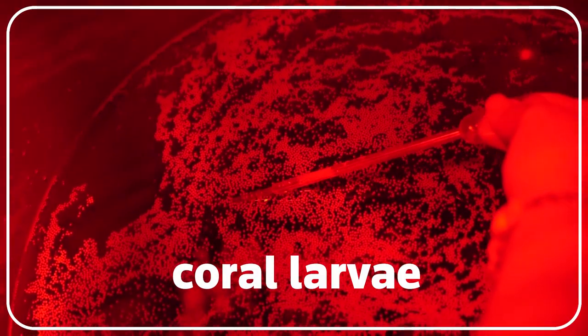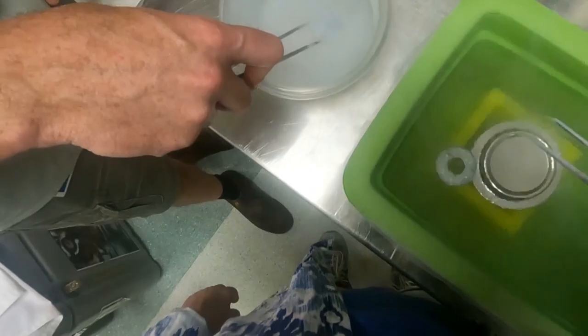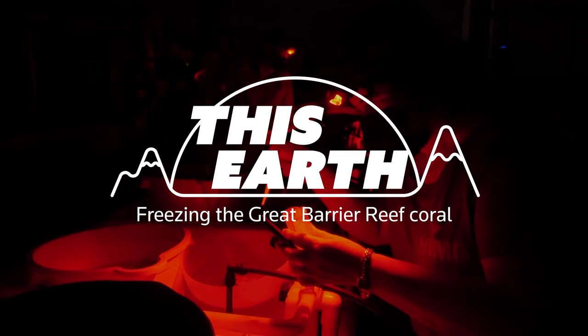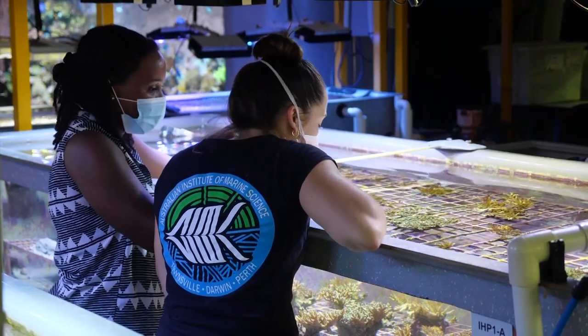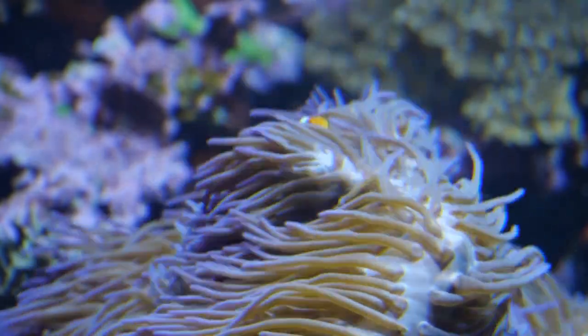Could freezing coral larvae help rewild reefs threatened by climate change? Scientists working on preserving Australia's Great Barrier Reef have successfully trialled a new cryopreservation method called modern mesh technology, which allows you to freeze and thaw very rapidly. Scientists are scrambling to protect coral reefs as rising ocean temperatures destabilize delicate ecosystems. The Great Barrier Reef alone has suffered full bleaching events in the last seven years.